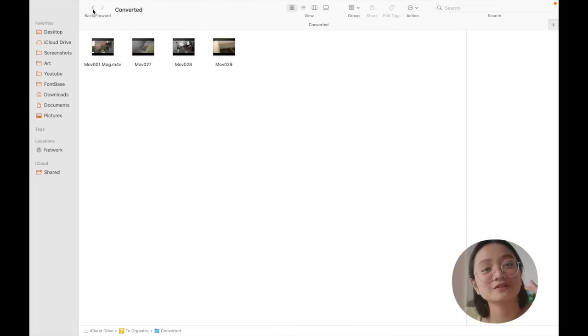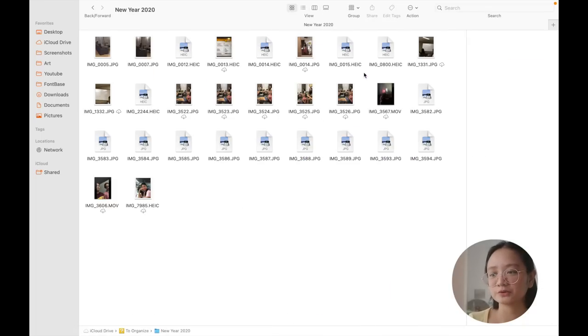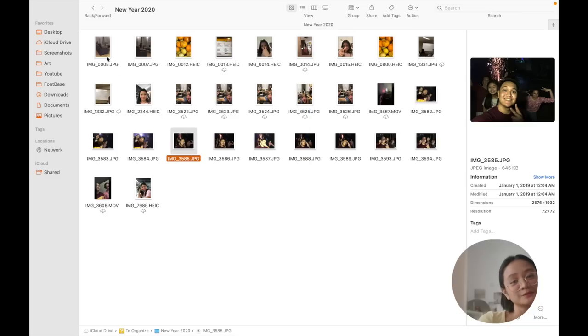Lastly, here's your reminder that it's okay to have a 'drunk folder.' I just put everything here if I'm too lazy to fix and organize it at the moment.